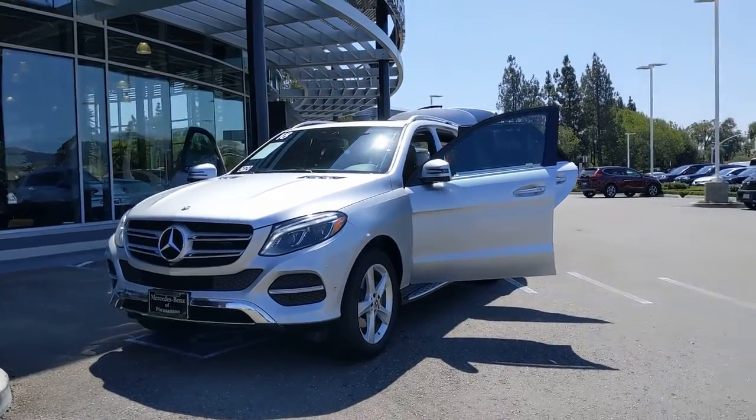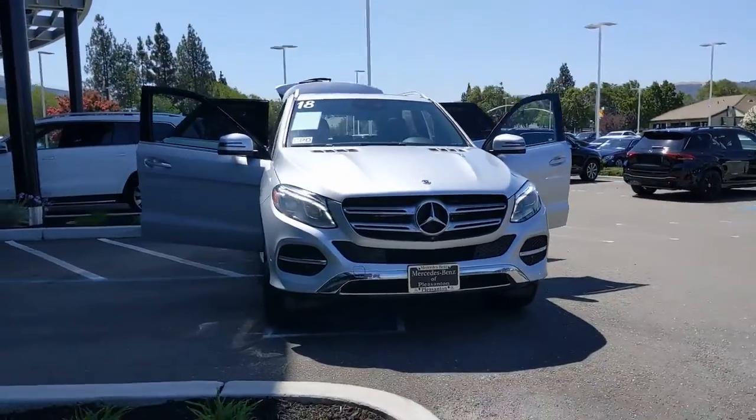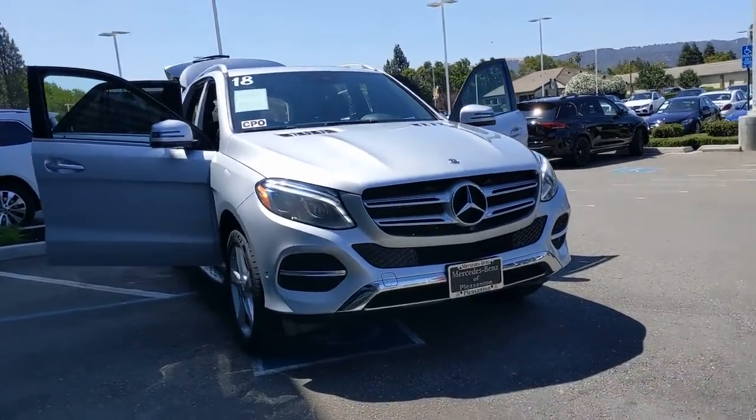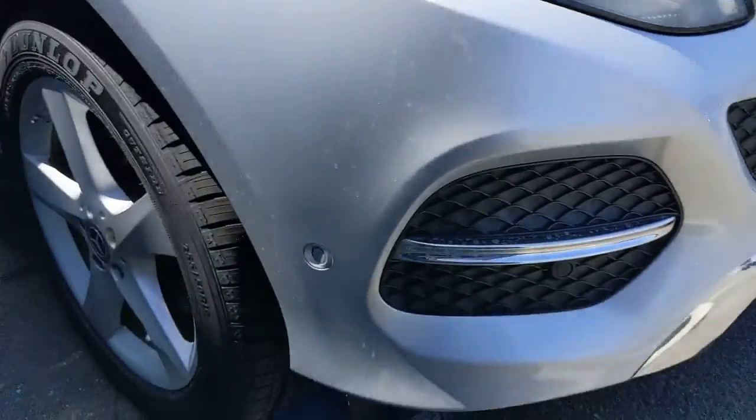This could be the car for you. The 2018 Mercedes-Benz GLE. With less than 30,000 miles on the odometer, this vehicle provides excellent value. Prepare to be captivated.